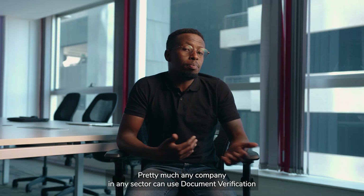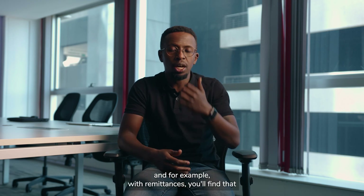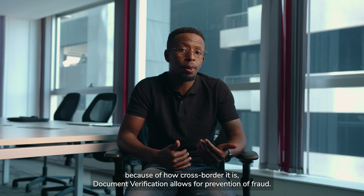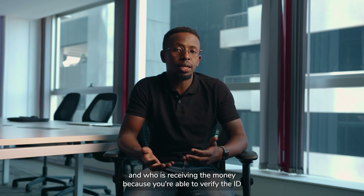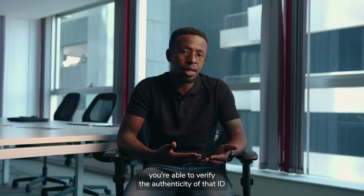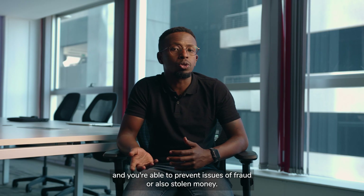Pretty much any company in any sector can use document verification — be it insurance, health, cryptocurrency, education, or remittances. With remittances, for example, because of how cross-border it is, document verification allows for prevention of fraud. People are able to know who is sending the money and who is receiving it, because you're able to verify the ID, verify the authenticity of that ID, and prevent issues of fraud or stolen money.